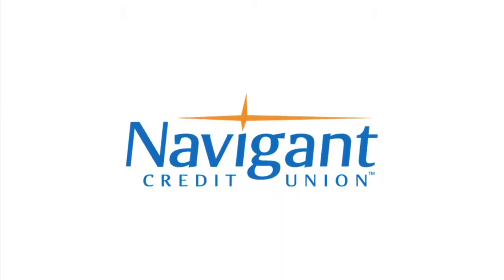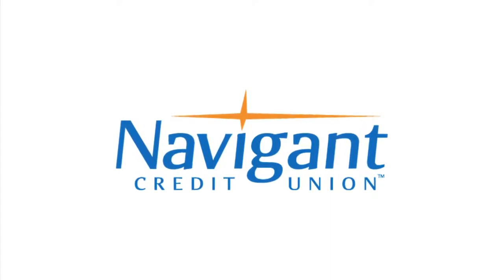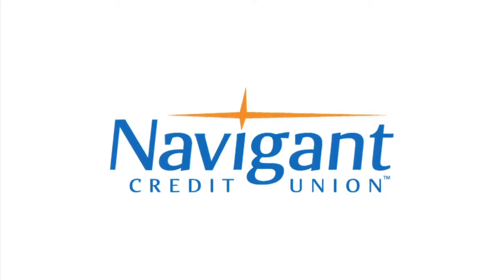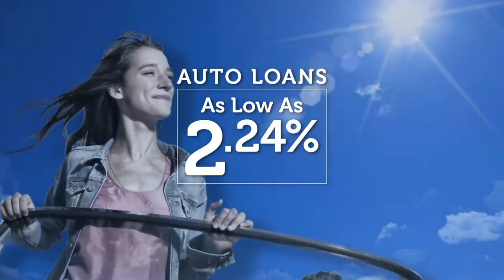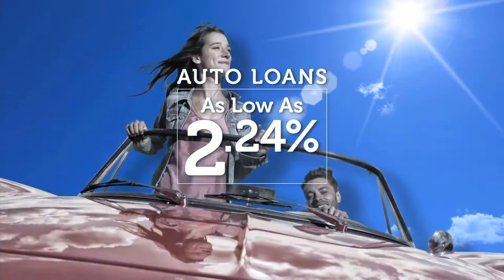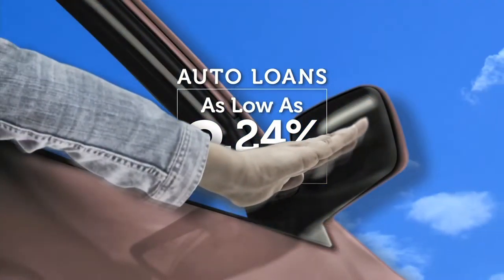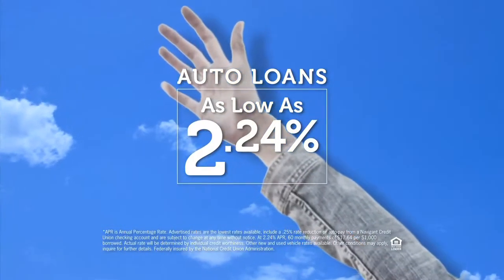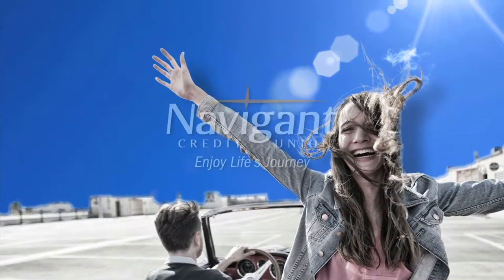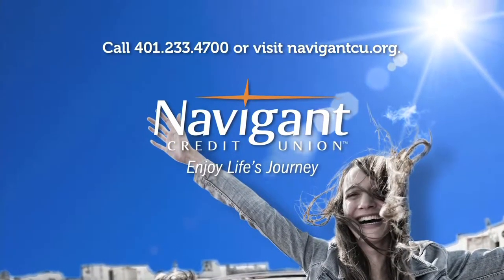The official auto loan provider of Auto Show TV is Navigant Credit Union for all your new, used, and classic car and truck financing needs. You love everything about your new ride — it smells so good — but maybe you could be paying a little less for it. It's not too late. Let Navigant Credit Union take a look at your rate. We could help you refinance and maybe save you a little every month. What could you do with the extra money? Road trip maybe? Navigant Credit Union — enjoy life's journey.